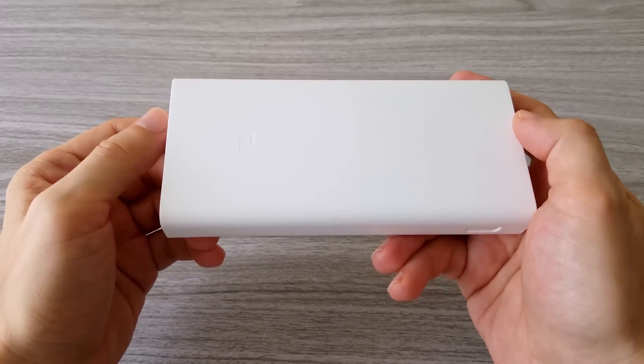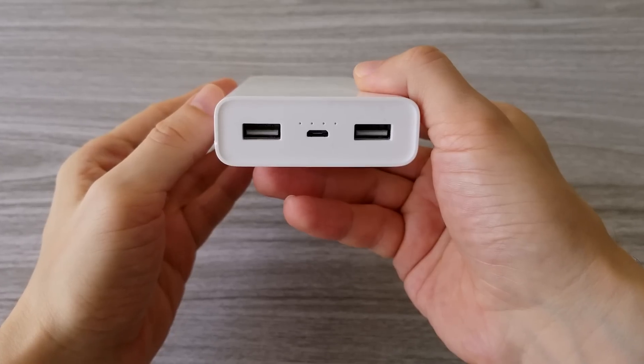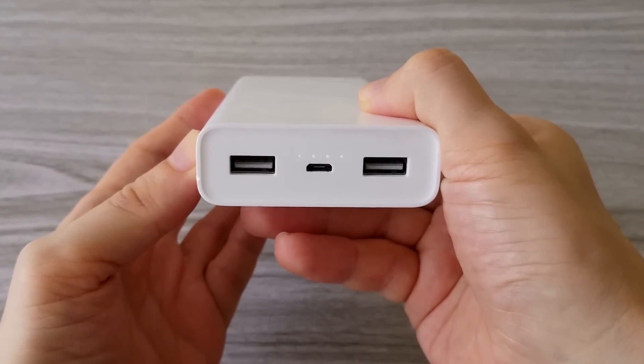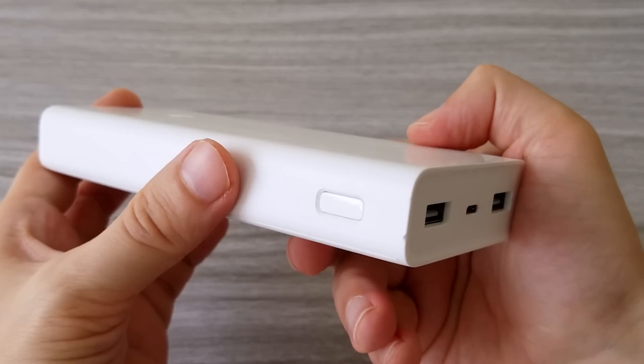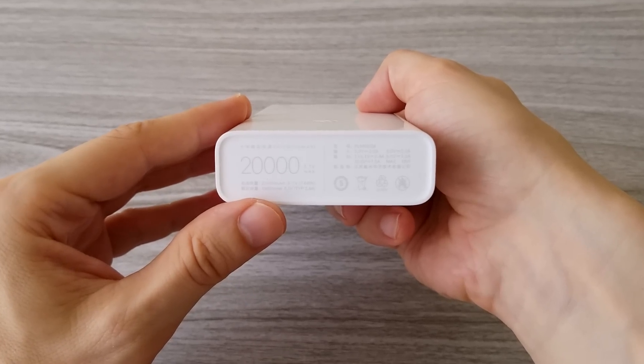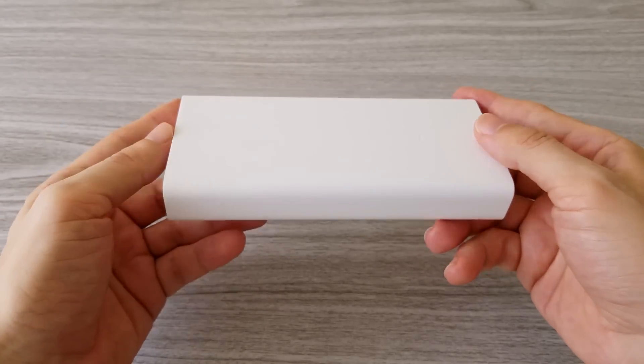First I want to show you the power bank which I have been using almost all the time. This is the Xiaomi power bank. Usually I travel a lot and carry a lot of gadgets with me and this has always been a great source of power. It can charge at least four times any of my smartphones. It is very reliable and it's one of the gadgets I use most.